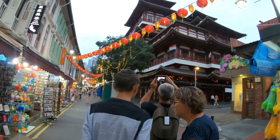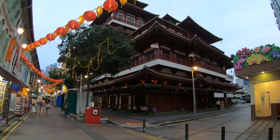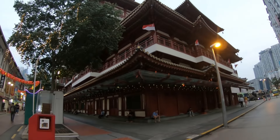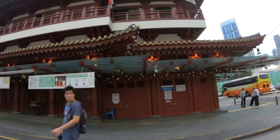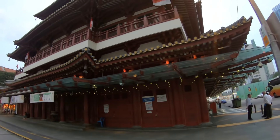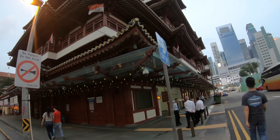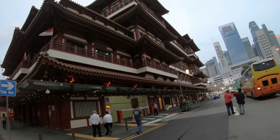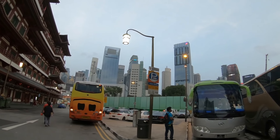Here we go — that is quite a temple. The Buddha Tooth Relic Temple — a Buddhist temple, obviously. It is huge, surrounded by high-tech skyscrapers.